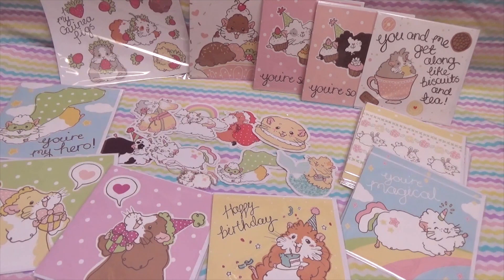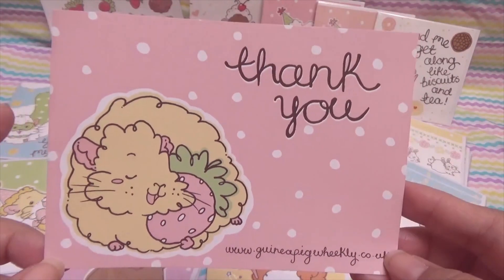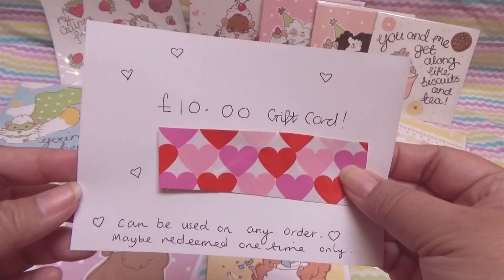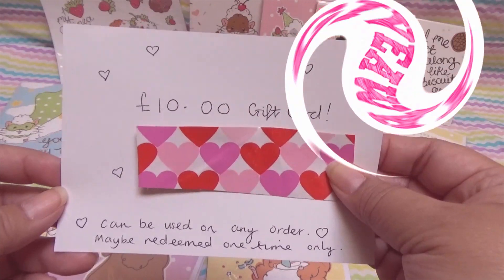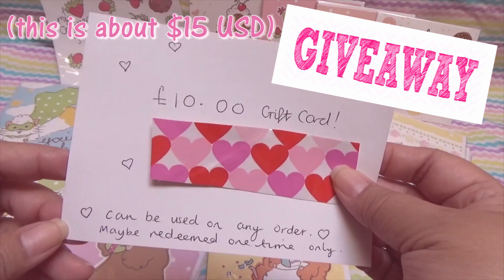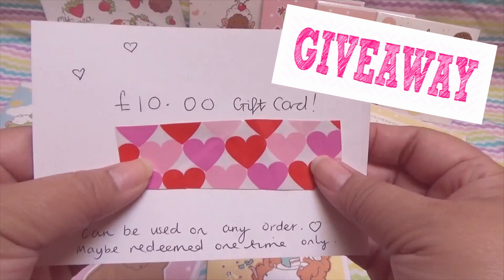So here is our fabulous haul from Guinea Pig Weekly. I absolutely love everything and highly recommend you check out the site, the blog, and her YouTube channel. But I have one last surprise before I end this video. Remember that second thank you card I set aside? Well, let me turn this around and show you why — I decided to do a mini giveaway! That's right, this is a 10 pound gift card that I will be giving away to one lucky winner.